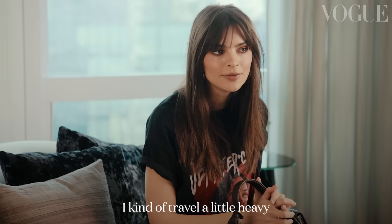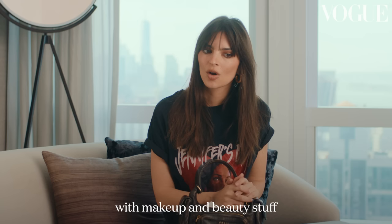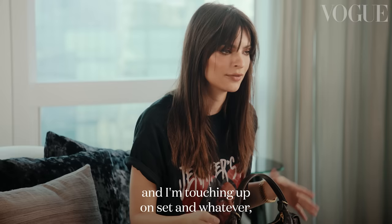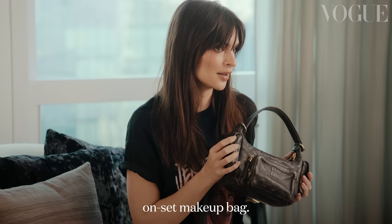I kind of travel a little heavy with makeup and beauty stuff because I do my own makeup for the podcast and I'm touching up on set and whatever, so this also acts as my on-set makeup bag.